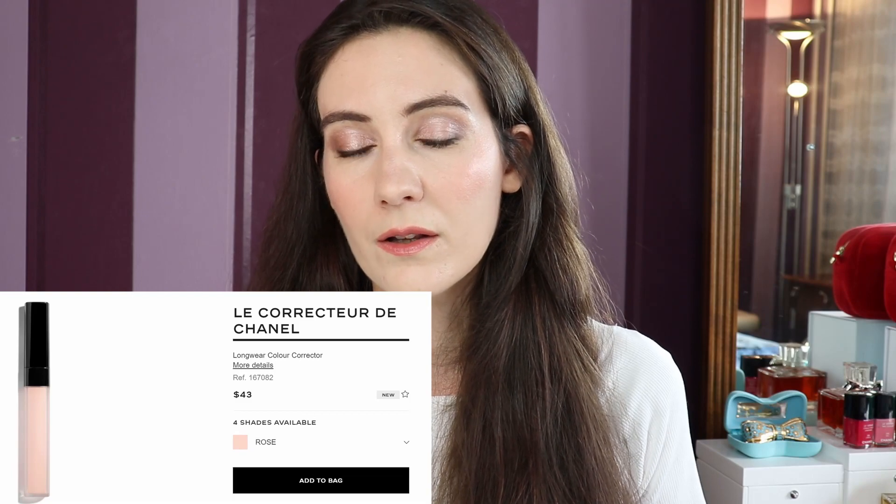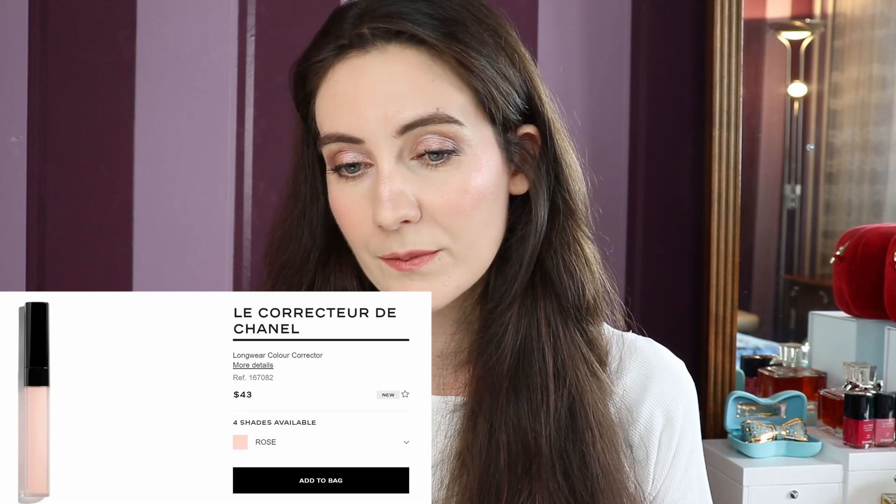With the old formulation, the palest possible shade was 10, which is the shade that I'm wearing. Right now we have one shade that is even paler — 0-2 Rosé. And then we have the other corrector, which is a long-wear color corrector. This one comes in four shades for color correcting: Rosé, Verd, Abricot and Pêche, which is the peachy shade.